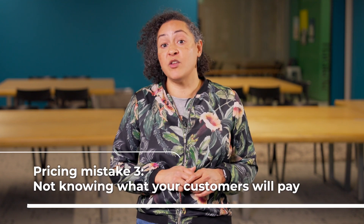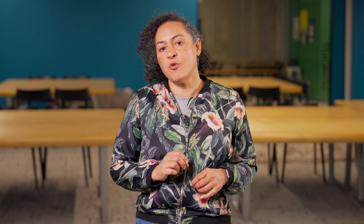Pricing mistake number three: not knowing what your customers will pay. Taking the price you use in New Zealand and converting it to another currency for your new market may sound like a good idea, but that's not always the case. It shouldn't be a stab in the dark either. You'll need to know what your competitors are charging and what your customers are prepared to pay to price your product and make sure you're covering the costs of selling it.